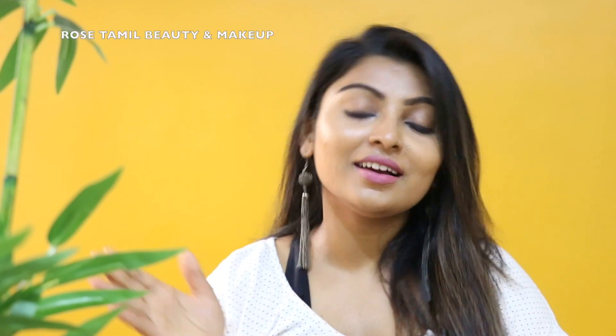Hi friends, welcome back to my channel Daddongaros. Let's talk about this video about hair care routine. In the last 1 month, I changed my hair care routine, so let's share the experience in this video.